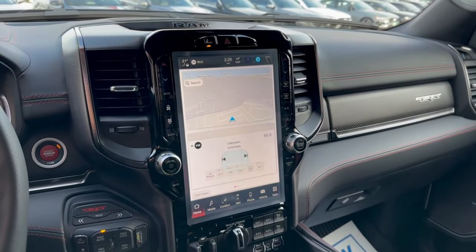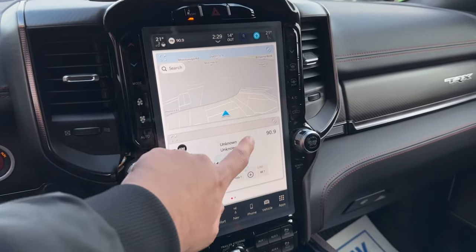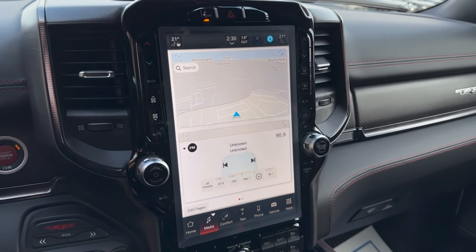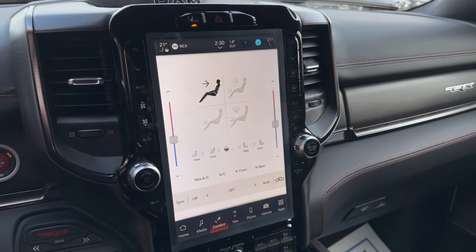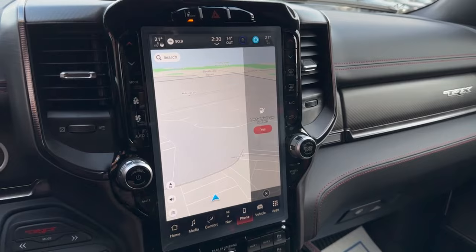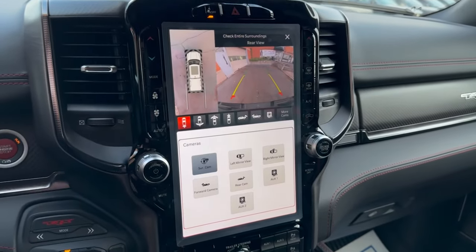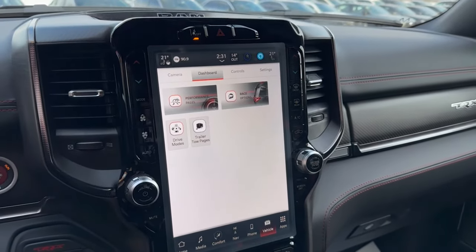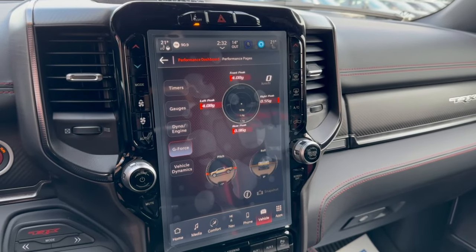There's a nice-looking 12-inch touchscreen with Uconnect 5. On the homepage you have a split-screen setup, and you can add more widgets or change the layout by selecting add page. Under the media section you have AM, FM, SiriusXM, and wireless device connection. Under comfort are the temperature controls, which can also be adjusted using the buttons along the sides of the screen — heated and vented seat and steering wheel controls are done through here. The map section is pretty responsive. Under phone you can add two devices at the same time. Under the vehicle section and controls, you have mirror dimmer and vehicle cameras with a bunch of different camera angles, making parking, towing, and off-roading easy. Under the dashboard are performance pages showing timers, gauges, dyno and engine data, g-force, and vehicle dynamics.